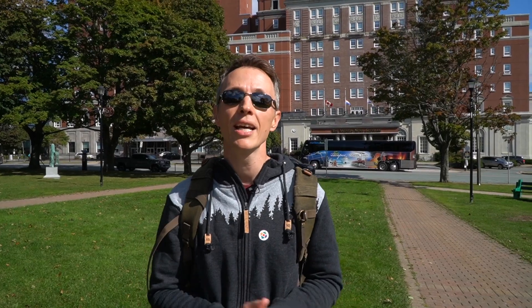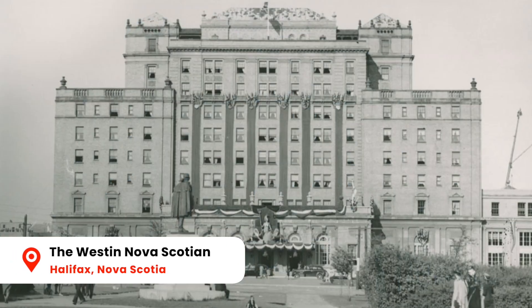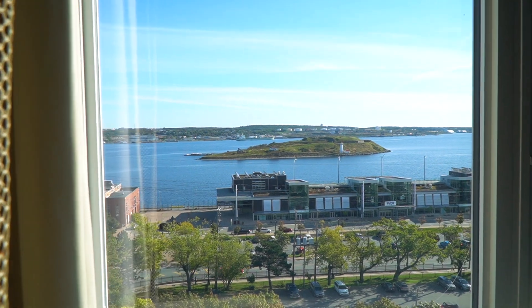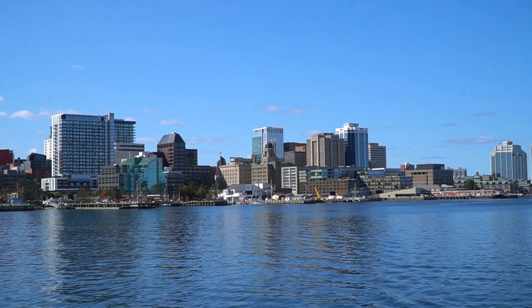This time we're staying at the West End Nova Scotia, a historic railway hotel that's right down on the waterfront. The waterfront is actually pretty much the best place to stay because it's where you'll find most of the top attractions.